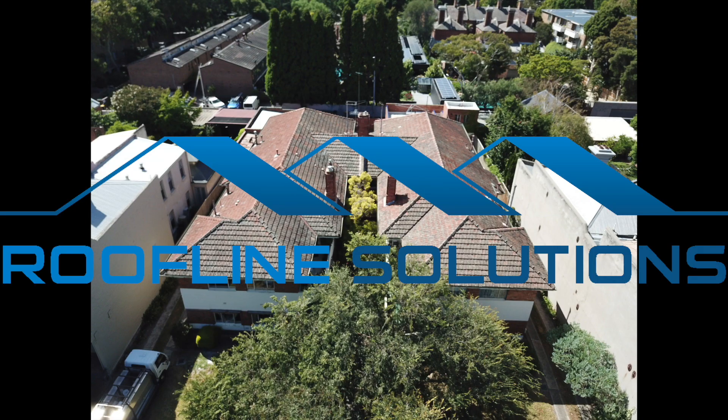Thanks for watching. We hope you enjoyed this brief video report. Thanks for choosing Roofline Solutions for all your roofing needs. Have a great day.